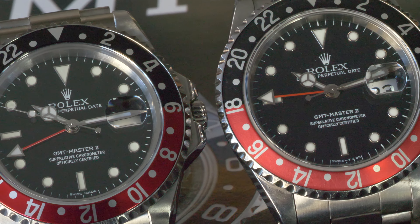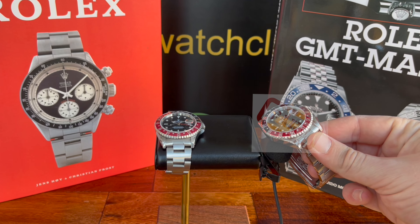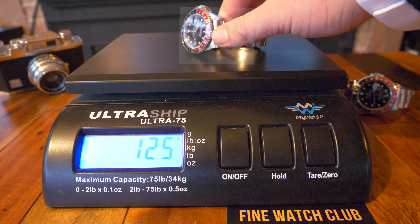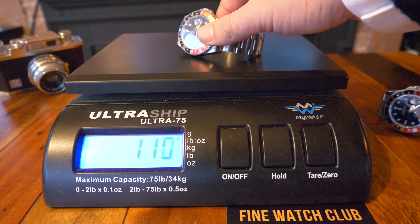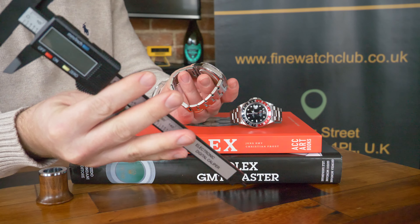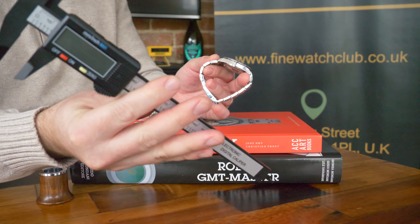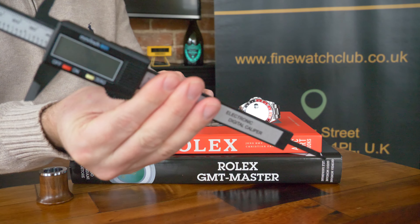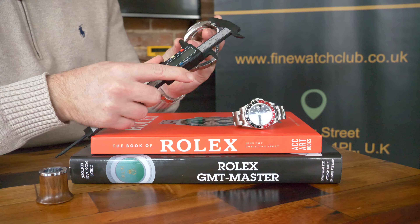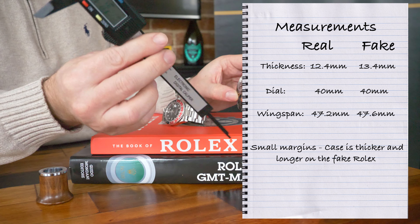Another check is the smooth motion of the hands. How does it sound? Does it go tick tock? The weight — there's just five grams in it between the two, not at all noticeable in the hand. The measurements: the fake GMT has a one-millimetre thicker case and measures 0.4 of a millimetre longer when we measured the wingspan — the length of the lug. Whilst being tiny variables, when handling the extra millimetre does get you thinking, especially if you're handling side by side with a genuine article.